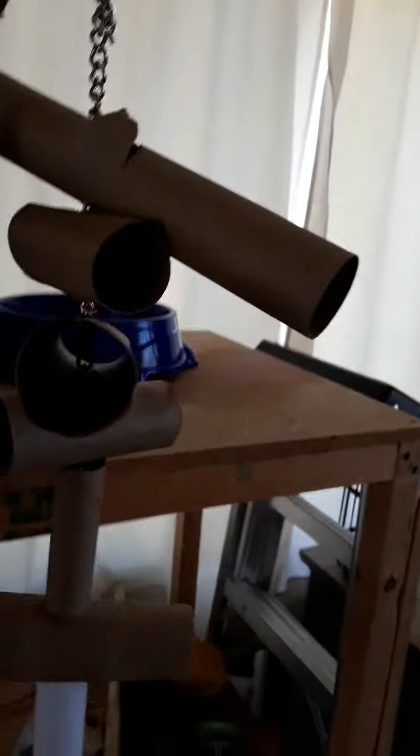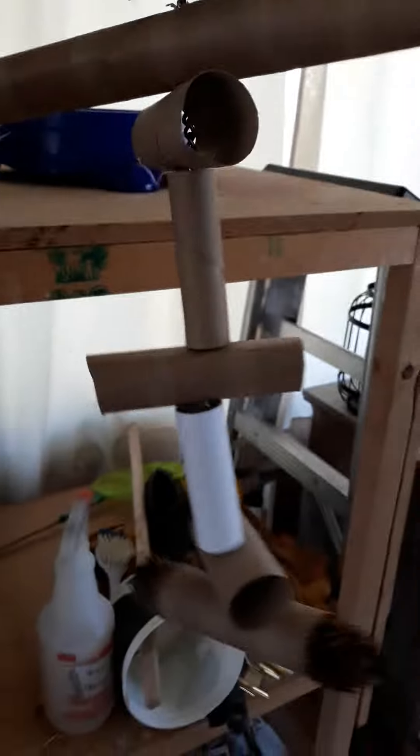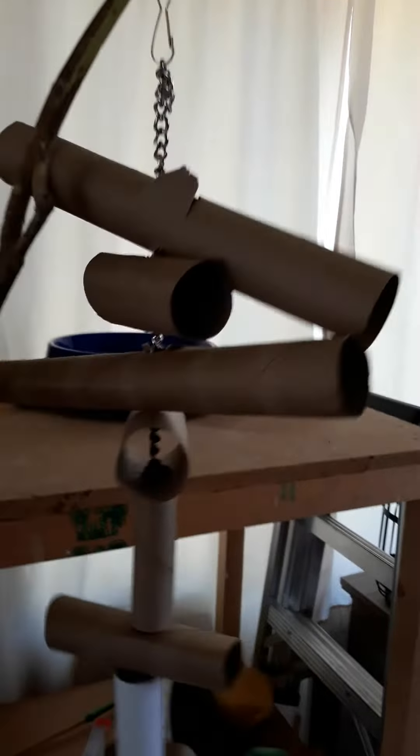I made this yesterday with paper towel — the inside of the paper towel roll and then a couple of pine cones at the bottom. Because I get those all the time since I use paper towel to clean the cages, I thought I'd make some kind of toy out of it. They actually love it.